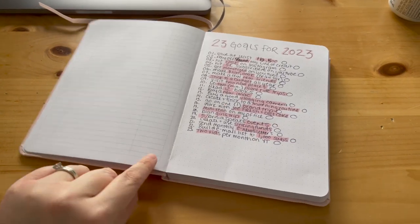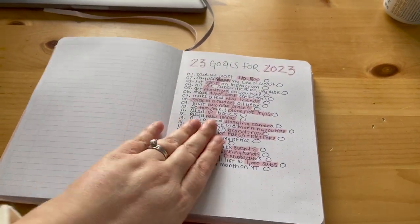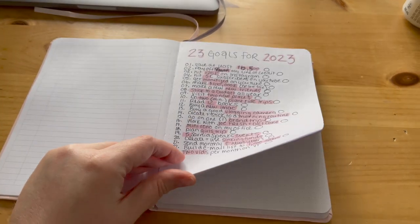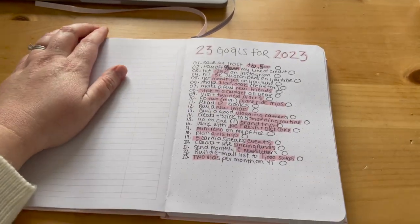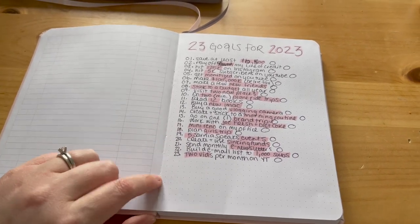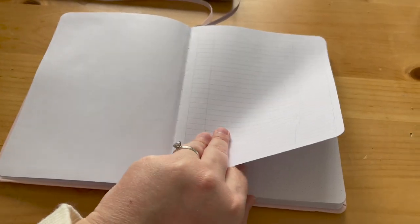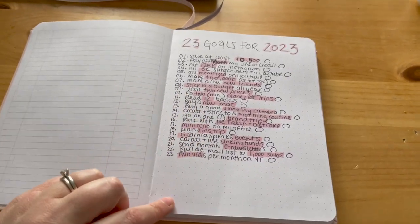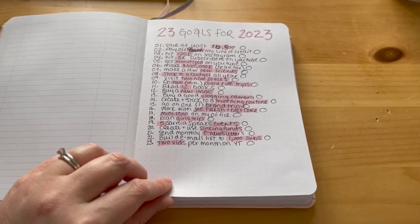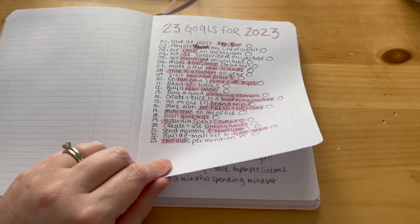So I just wanted to show you what is in my bullet journal. If you watched my last video, you'll know that I got this from Michael's. It was only $10 and I had a coupon, so it was really only $6, which is awesome. The first page is my 23 goals for 2023, so that I can see that first and foremost.